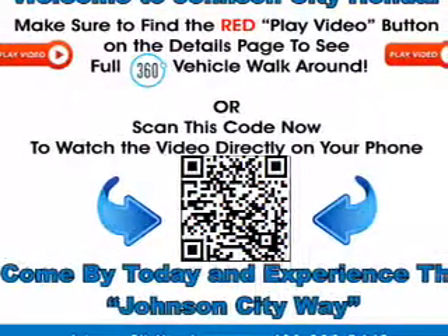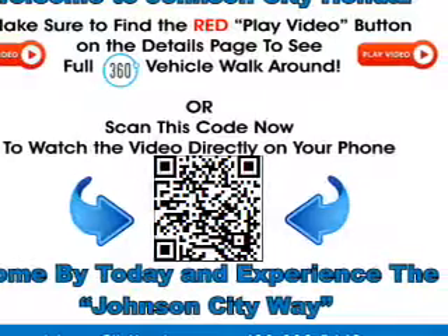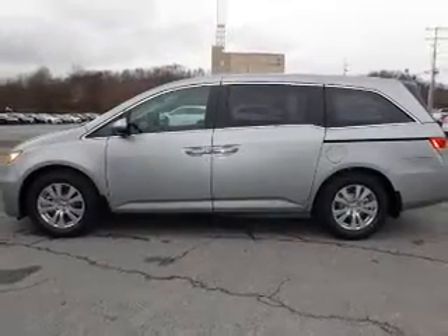It's powered by front-wheel drive, a 3.5-liter six-cylinder engine, and a six-speed automatic transmission.